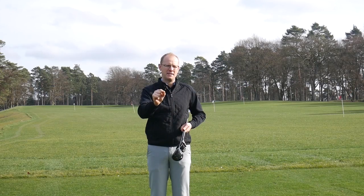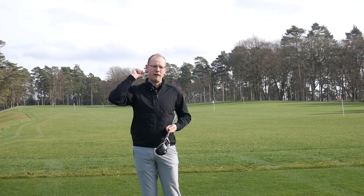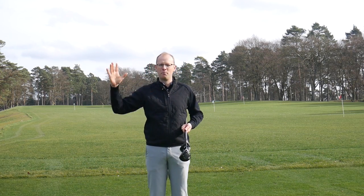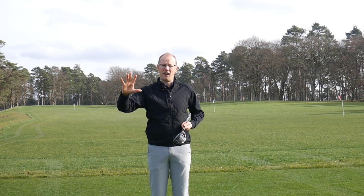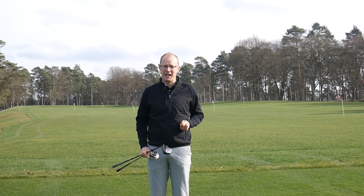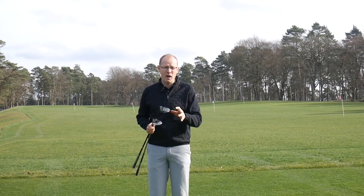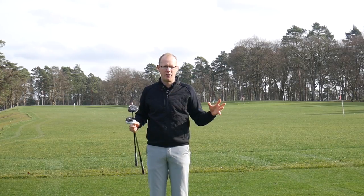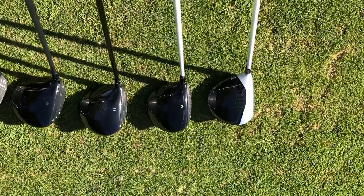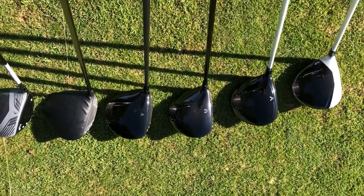The question I have for you is: if you put your three wood in your hands and you had a shot of around about 200 yards into a long par four, it was off a tight lie and there was some trouble up by the green, would you feel confident pulling that three wood and using it? If the answer to that question is no, then there's every chance that your Fairway Woods might just be another piece of bag furniture — they look pretty in the bag, but they never actually come out to play. That's a mistake that you really need to rectify.